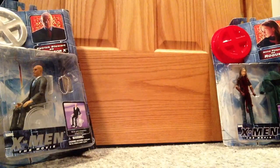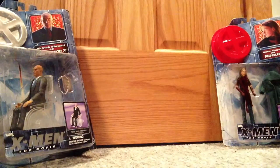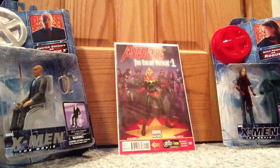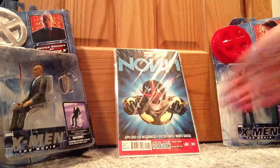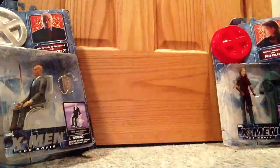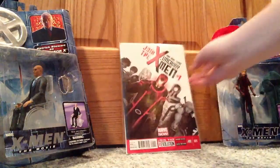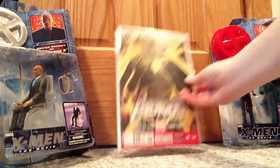Now here are all the Marvel Now number ones I have: Thanos Rising number one. Thor the Dark World Prelude one of two — I'm gonna get number two, comes out in August, but I'm not gonna follow this series. Avengers the Enemy Within number one. Nova number one. Secret Avengers number one. Age of Ultron number one. Uncanny X-Men number one. Avengers Assemble Annual number one.